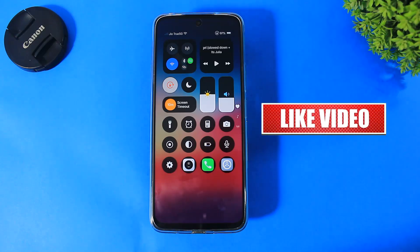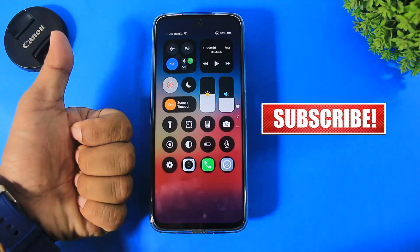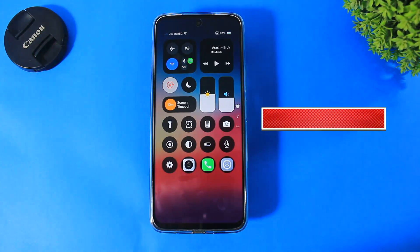If you have enjoyed this video, then like, share, and don't forget to subscribe. Thanks for watching guys — see you in the next video. Bye-bye.